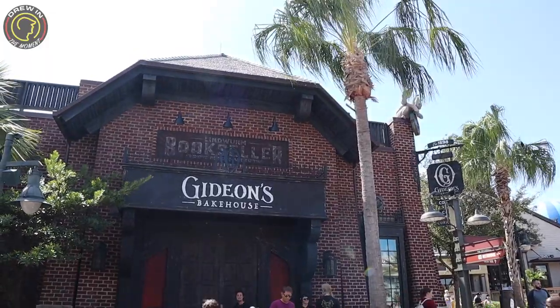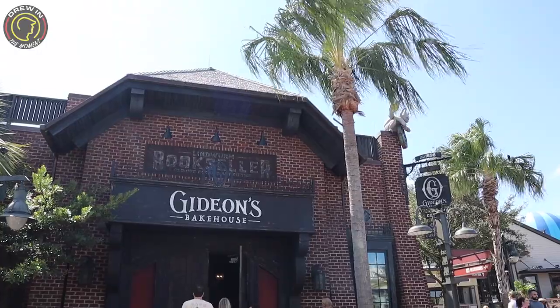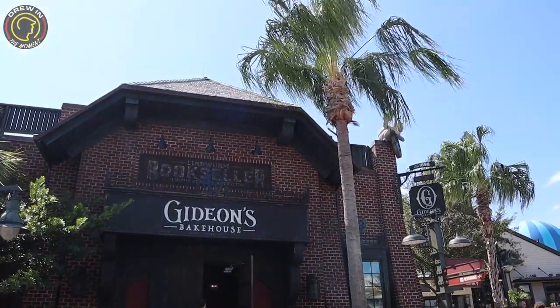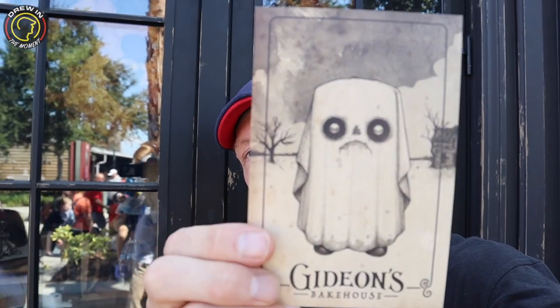And here at Gideon's, we're gonna show you the menu just because it is a four-hour wait today, which is a little too long for us. But we are going to show you what they have for their menu items. If you get anything at Gideon's, make sure you get yourself a menu that also doubles as a beautiful piece of art — their character changes month to month.